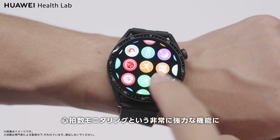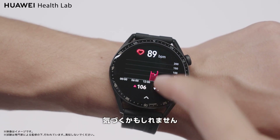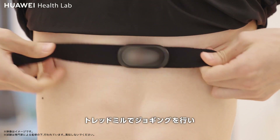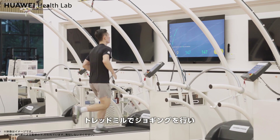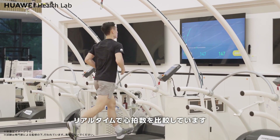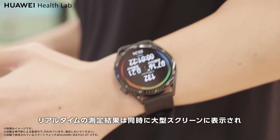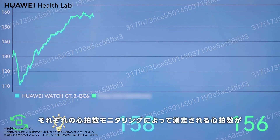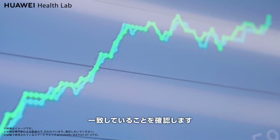When wearing smart watches, smart bands, and similar devices, you might notice a very powerful function: heart rate monitoring. Our subjects jog on a treadmill while wearing a watch and a heart rate belt for real-time heart rate comparison. The real-time measurement results are displayed on a large screen, showing that the heart rate reported by the watch is consistent with the heart rate belt.